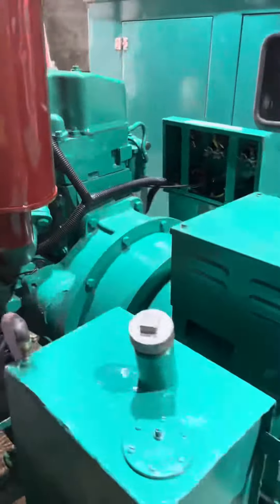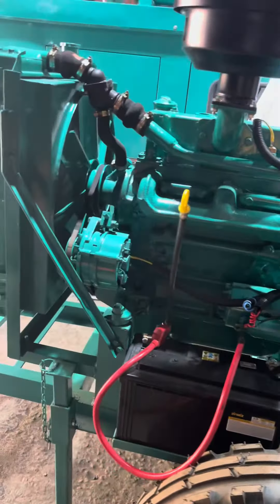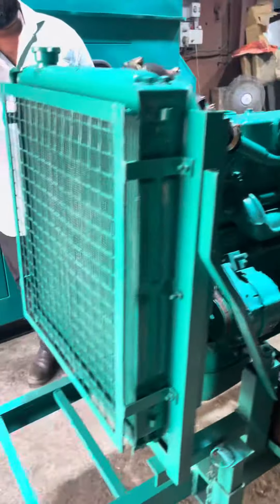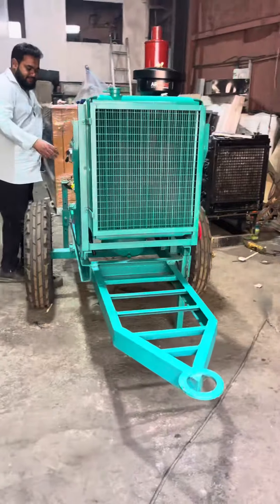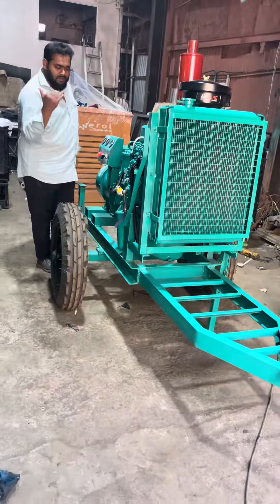Let's start this product by telling you it's a noise version diesel generator set with less pollution and less pressure. This is the engine control panel.